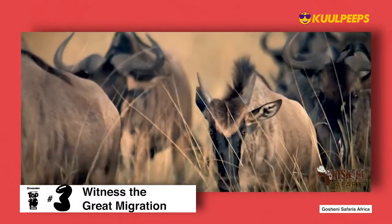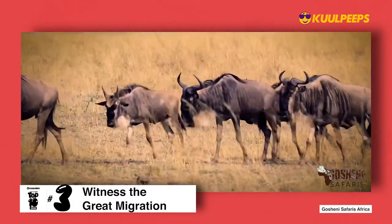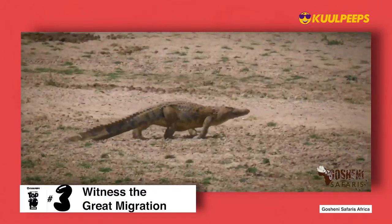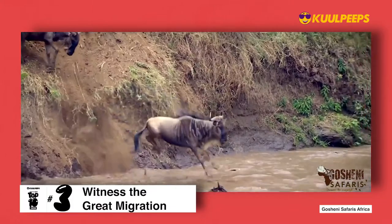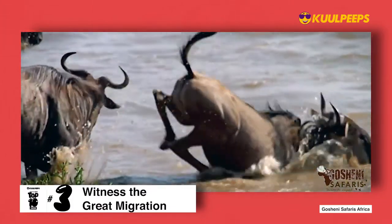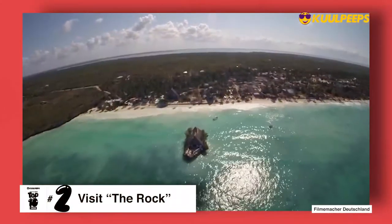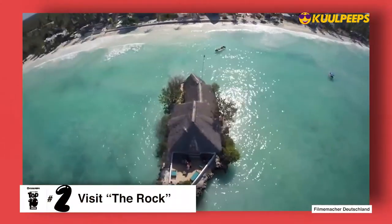Witnessing the great migration is at number three. About two million ungulates — over a million wildebeest, plus zebra, gazelles, and eland — rumble across the sweeping savannah of Tanzania's Serengeti. It's one of nature's greatest spectacles and the highlight of any visit to Tanzania.